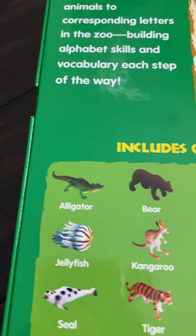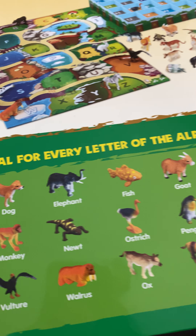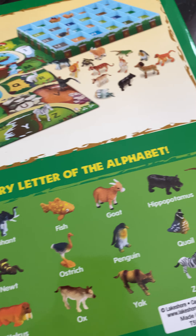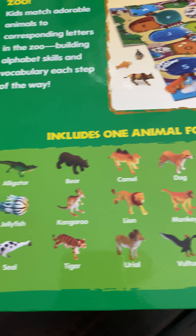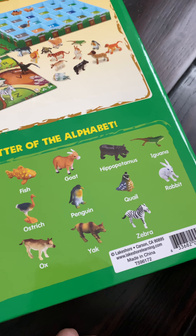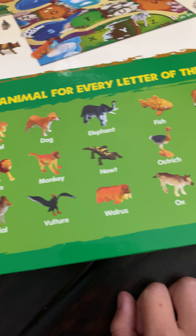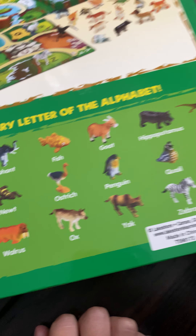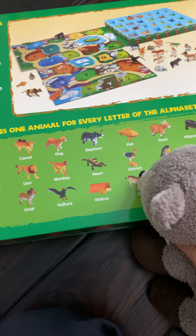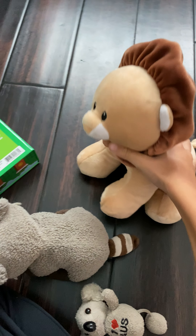We have: alligator, bear, camel, dog, elephant, fish, goat, hippopotamus, iguana, jellyfish, kangaroo, lion, monkey, newt, ostrich, penguin, quail, rabbit, seal, tiger, ureo, vulture, walrus, ox, yak, and zebra. Don't worry about X because there aren't many animals that begin with X, so instead they made an animal that ends with an X.